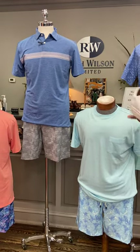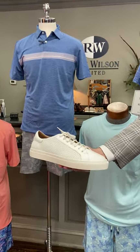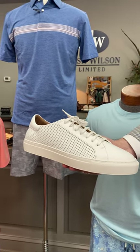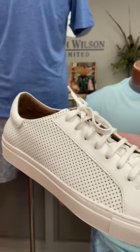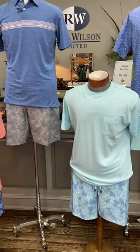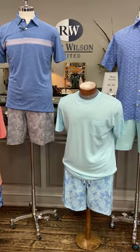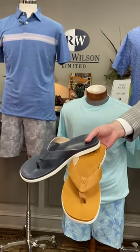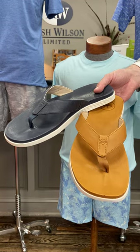And then Armin's new Aspen sneaker. We have the white perforated sneaker in the window, but he also has this in a tan color as well. We also have the Peter Millar navy and tan flip-flops in the window that go great with the swimming trunks.